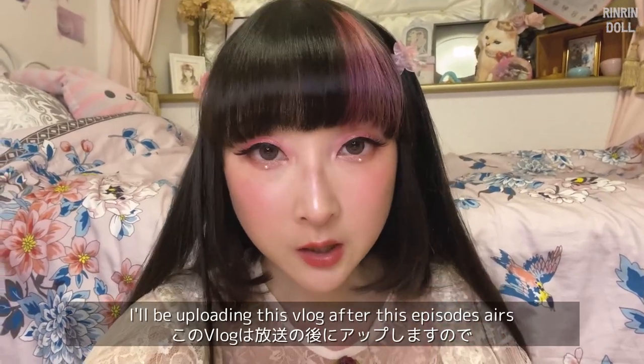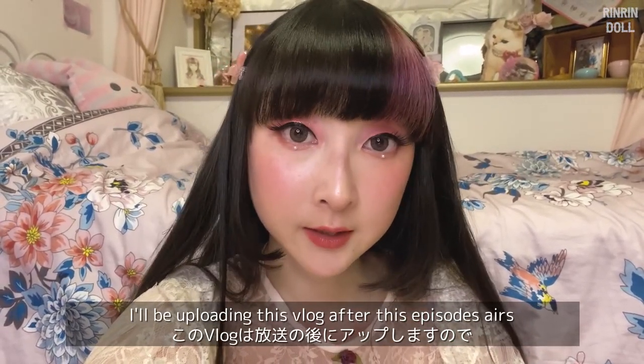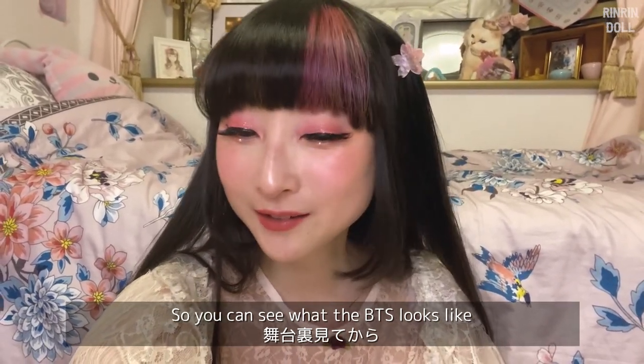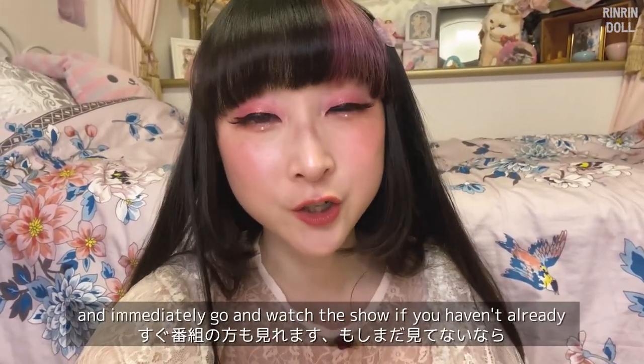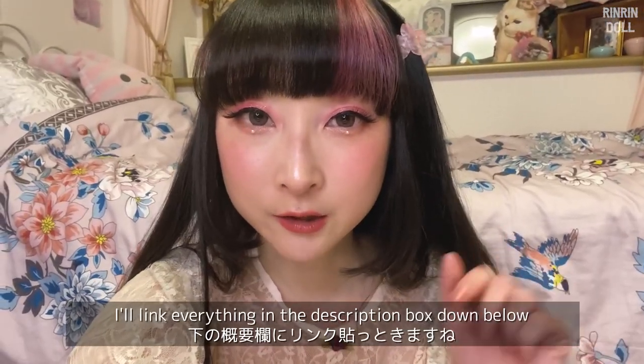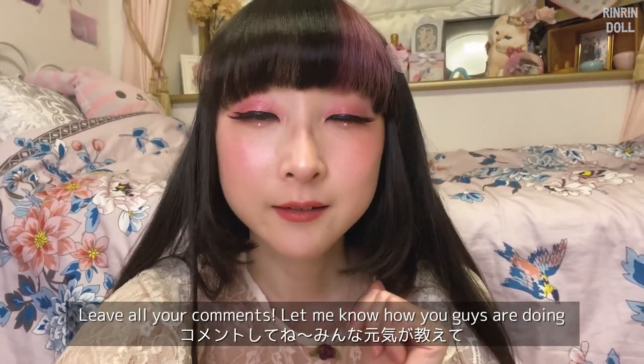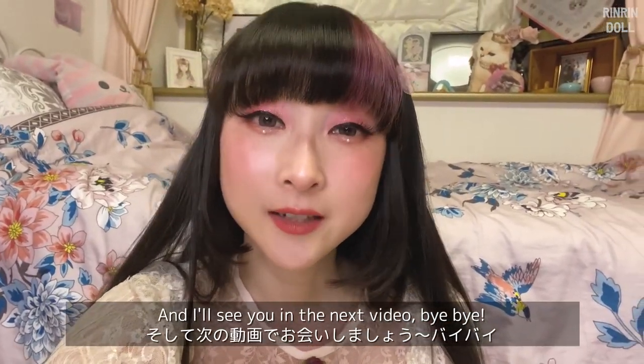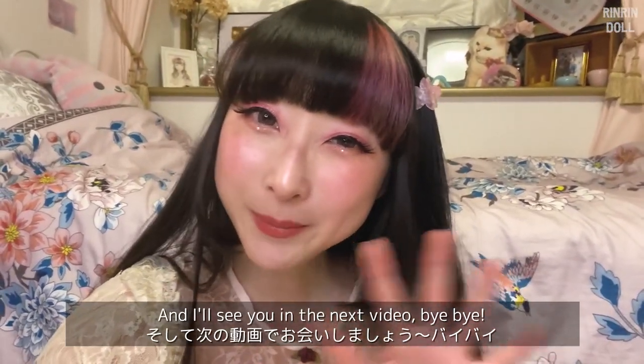I'll be uploading this vlog after this episode airs so you can see what the behind the scenes looks like and immediately go watch the show if you haven't already. I'll link everything in the description box down below. Leave all your comments, let me know how you guys are doing, and I'll see you in the next video — bye bye!